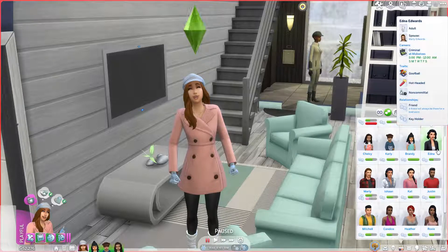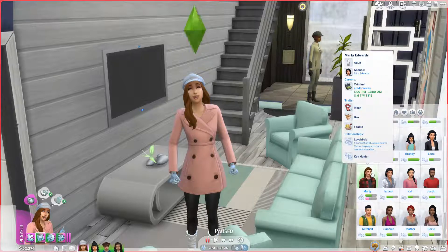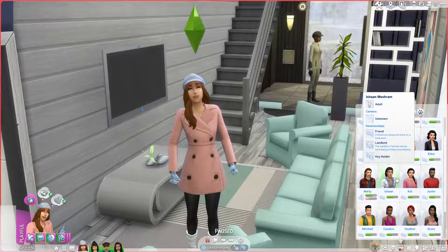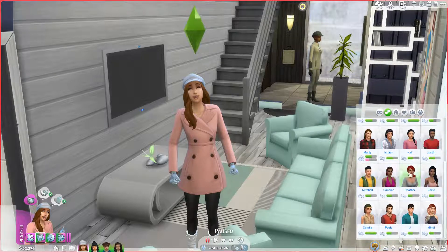I'm also playing in a little Simsie save, so that's where the majority of the Sims are from. We have a thing at the moment with Marty Edwards. We also have Ishan, who's our landlord. And then there's Kat, Justin, Mitchell, Candace, Heather, Roxy, Camila who is our best friend, Paolo, Jay, and Mindy.